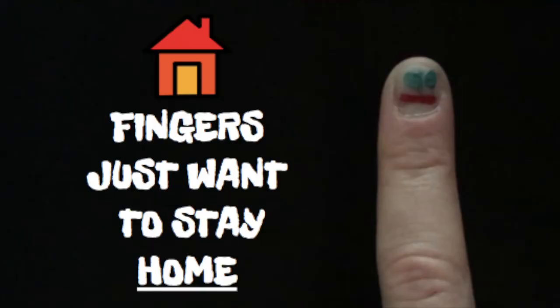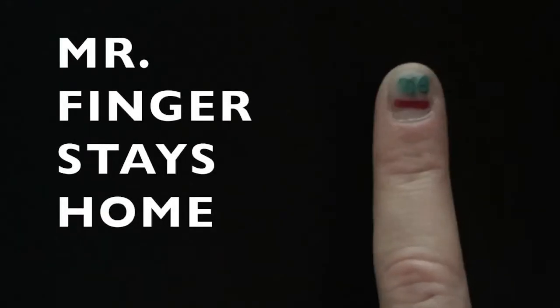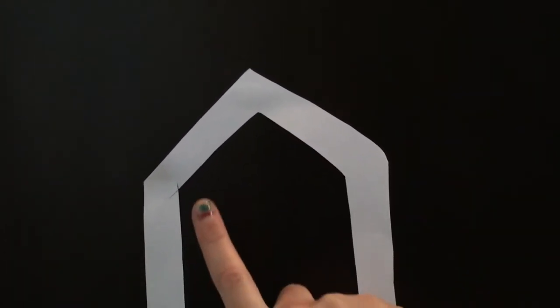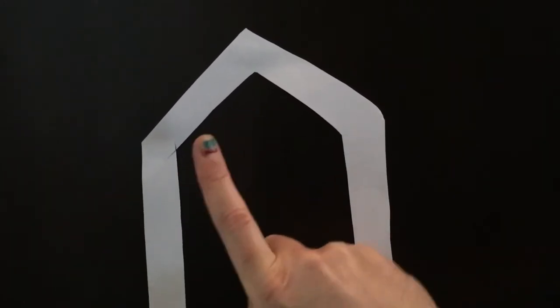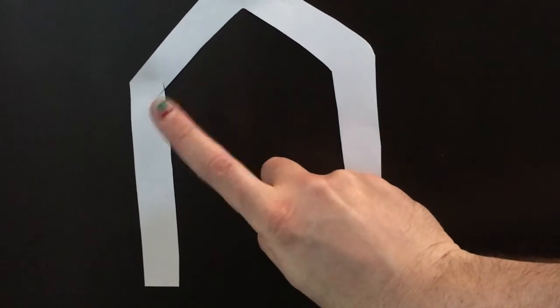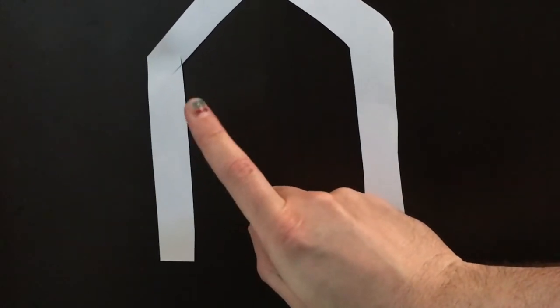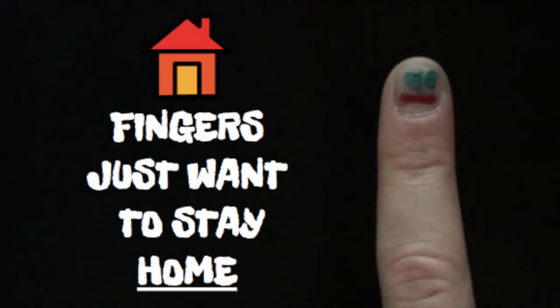Fingers just want to stay home — like my friend Mr. Finger! He just loves staying home. Yeah, I'm Mr. Finger! Oh, I love staying home. Oh, I gotta go to the top — just for one second. Okay, and now I'm back home. Oh, now I gotta go to the bottom — fine, just for one second. Oh, I just want to stay home. I just love staying home!